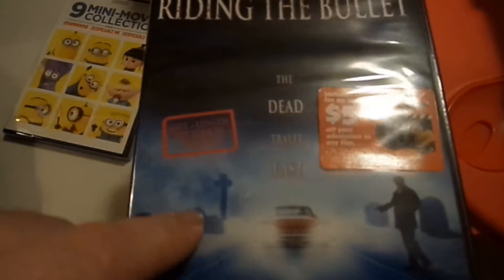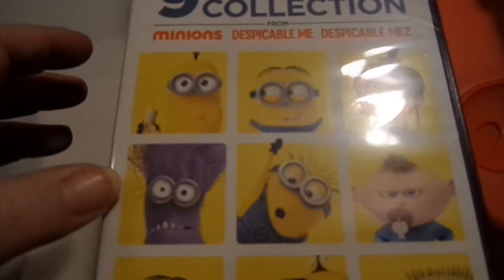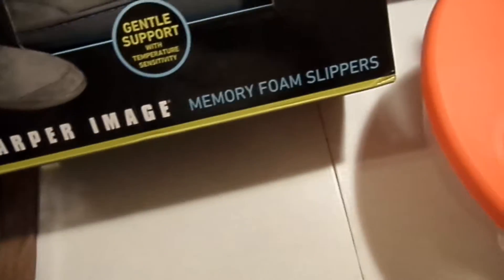I got Stephen King's Riding the Bullet — I'm a huge Stephen King fan and I've never seen this, so yay! Then a nine mini movie collection of Minions, Despicable Me, and Despicable Me 2. I got a book called Something Red by Douglas Nicholas, which looks really good. I also got some Christmas puzzles — if you watched our Vlogmas, you know we enjoy putting puzzles together. I got one puzzle and then one with a bunch of Santas on it, and some memory foam slippers.